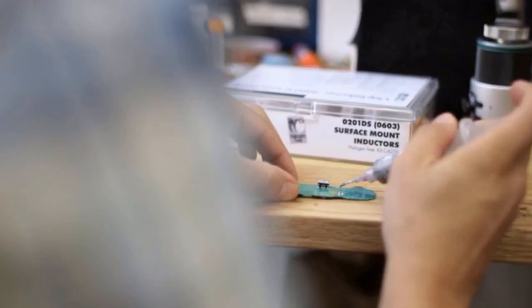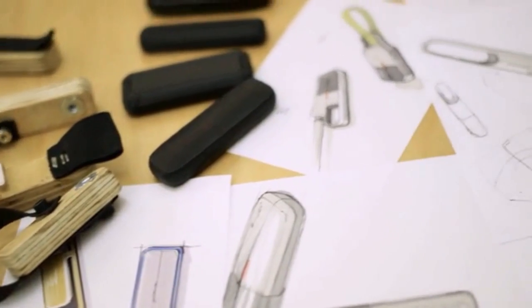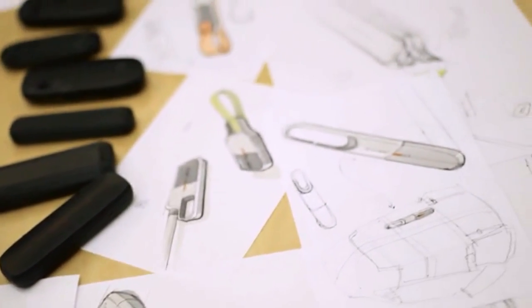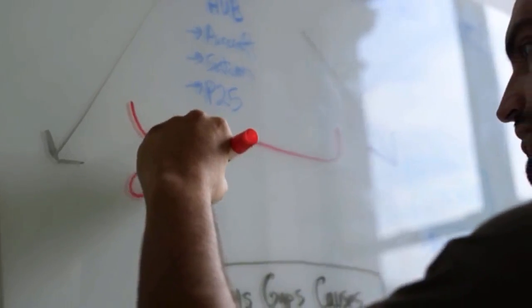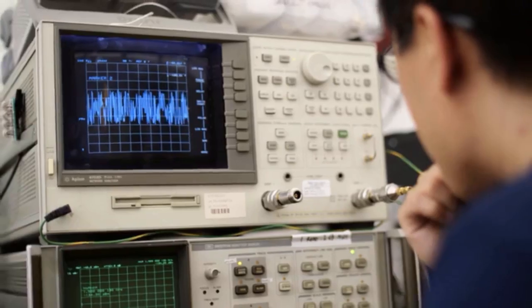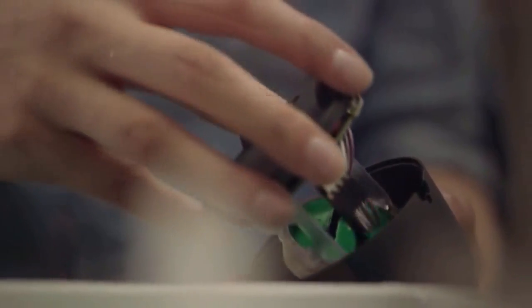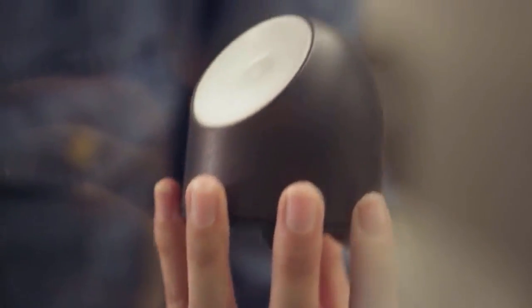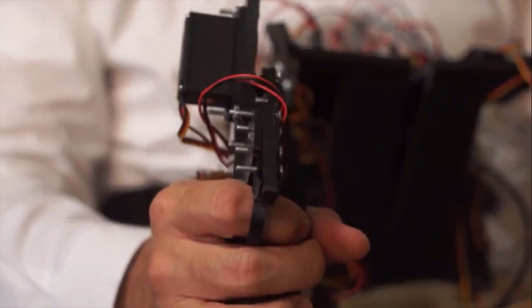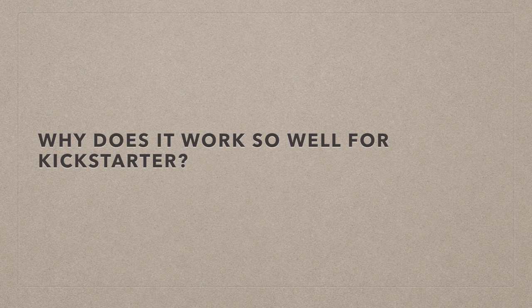A lot of Kickstarter videos these days pretty much show the same thing. They show clips of founders doing sketching, prototyping, maybe they have prototypes on the wall. They show 3D printing, the different components of the product being put together. So my question is, why do they keep showing these things? And why does it seem to work so well for Kickstarter?